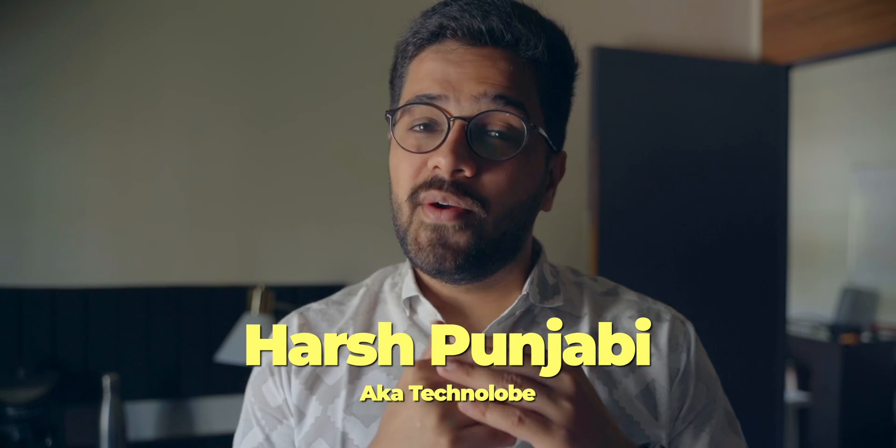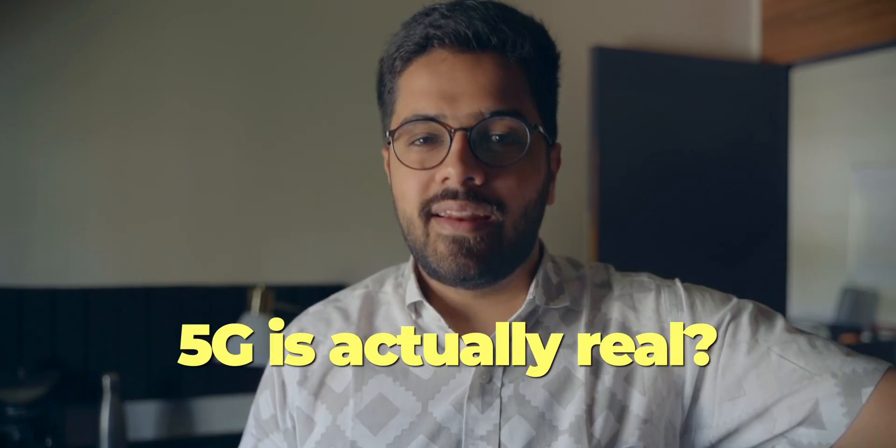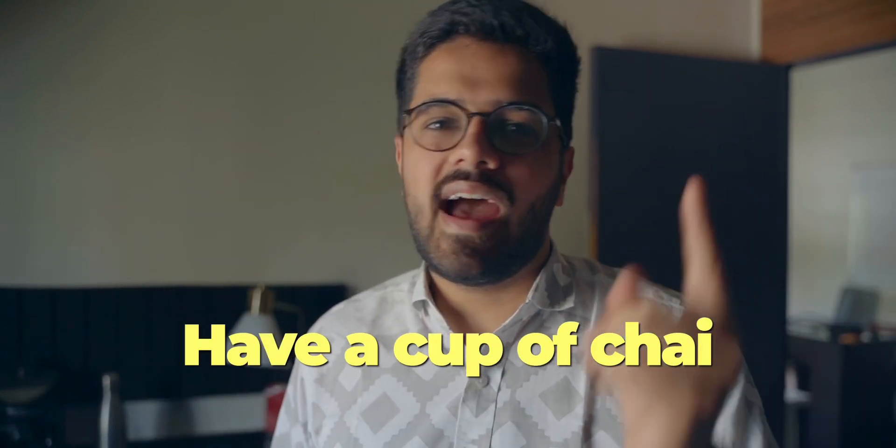Hey guys, Harsh here, welcome back to Technolo. Today's video is going to be very different — it's going to be in vlog style because we are testing 5G today. Yes, 5G! I finally got Jio 5G in my city, Pune. I've been using it for the past couple of days, going to different places testing the speeds and downloading big files. Sit back, relax, and have a cup of chai.